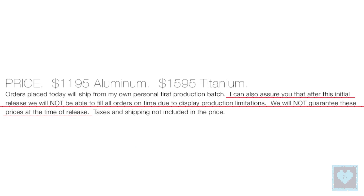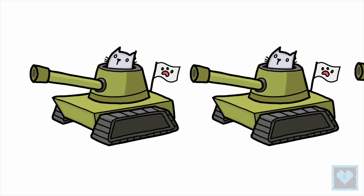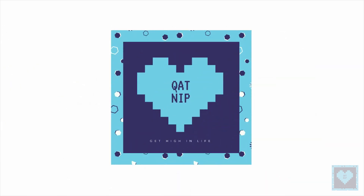The Hydrogen One will start at US$1,195 when it launches later this year. That's it for now — a million thanks to our dear subscriber family for your continuous love and support. Stay tuned for more.